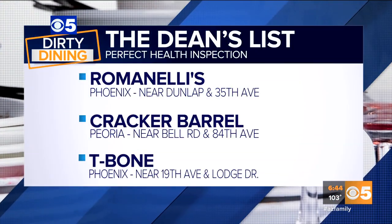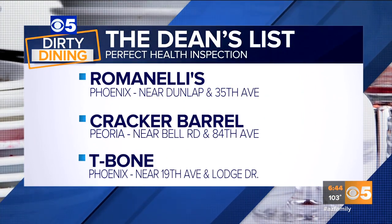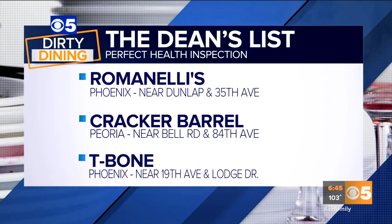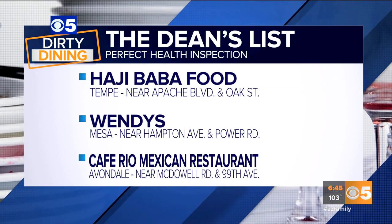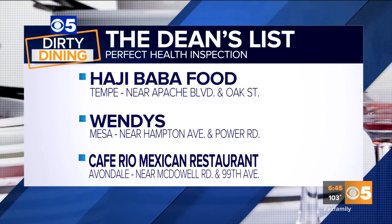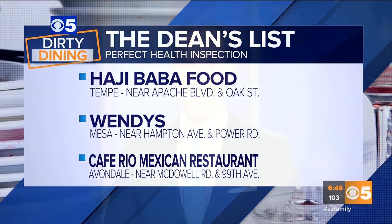All right, Jason, thank you. Romanelli's in Phoenix near Dunlap and 35th Avenue. The Cracker Barrel in Peoria near Bell Road and 84th Avenue. T-Bone Steakhouse in Phoenix near 19th Avenue and Lodge Drive. Hachibaba Food in Tempe near Apache Boulevard and Oak Street. The Wendy's in Mesa near Hampton Avenue and Power Roads. Cafe Rio Mexican restaurant in Avondale near McDowell Road and 99th Avenue.